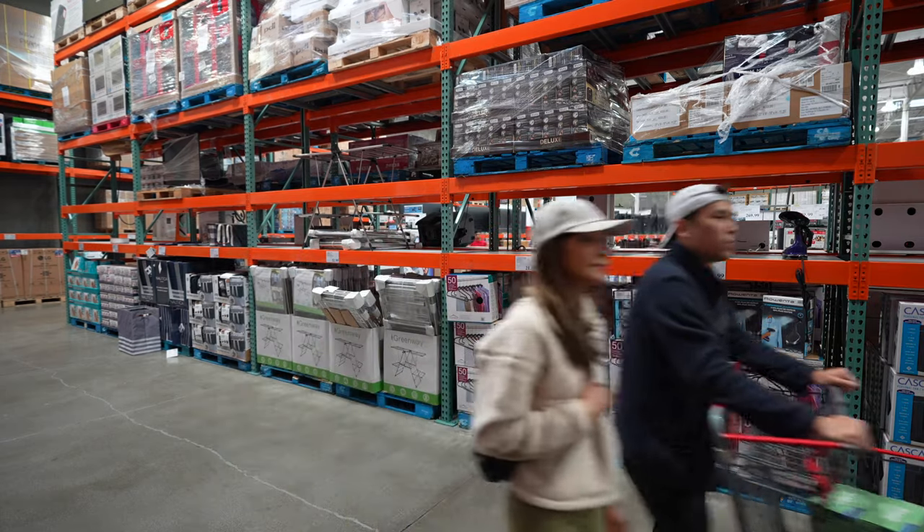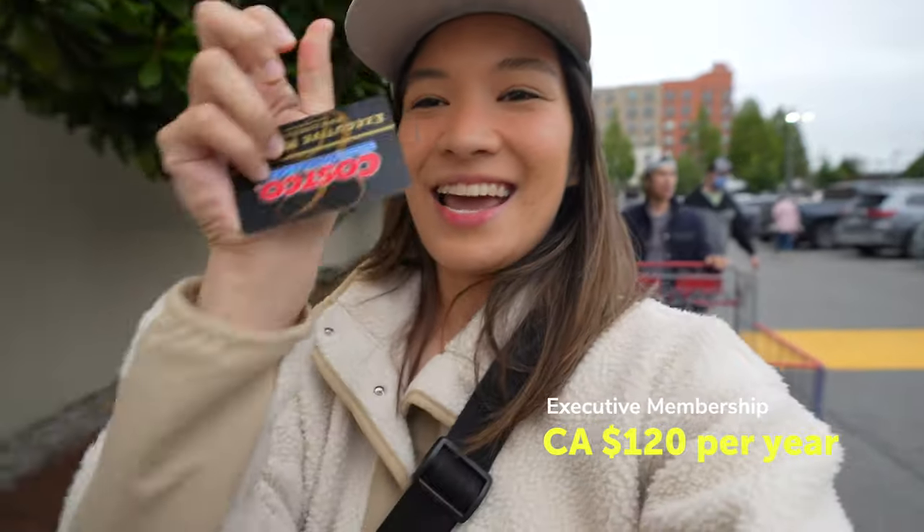We pay $120 Canadian dollars every year for the executive membership card, which really comes in handy because we love to buy groceries in bulk and sometimes we shop for more than two people. Today is just going to be a light day — we're just buying items for the house and restocking some things. But I still think it's a good opportunity to show you what Costco Canada has to offer. So I'm going to get ready, put some makeup on, and take you along with me.